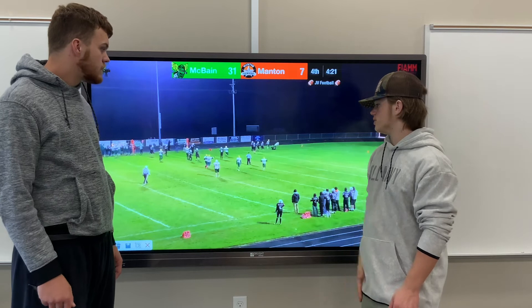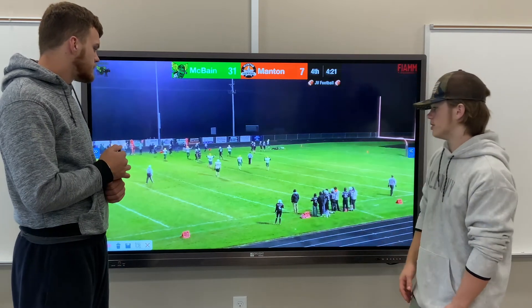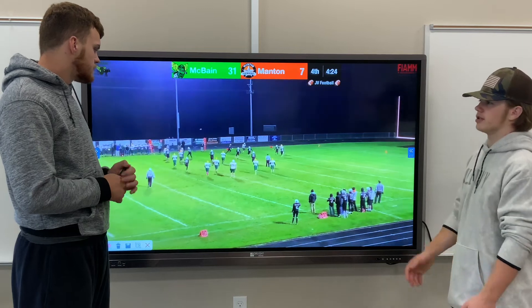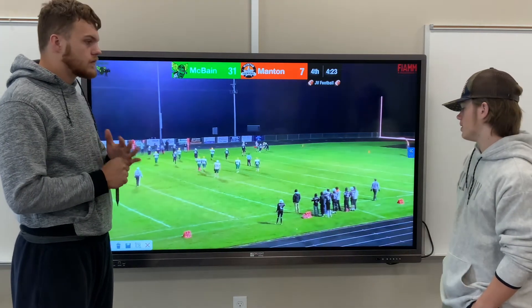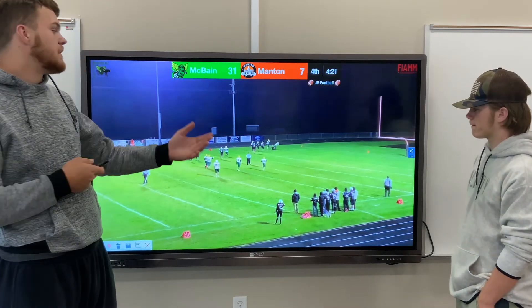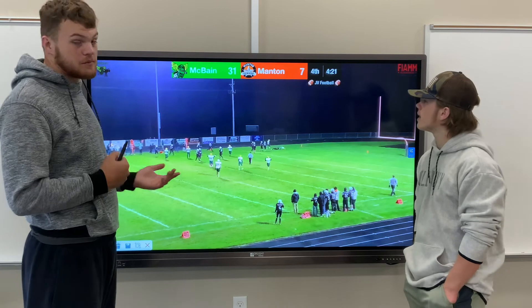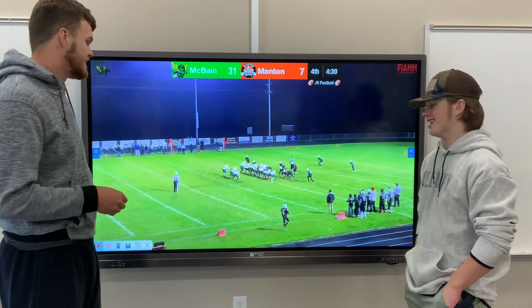And great blocking by — I think it's Aiden Coochie. That's great blocking there too, because he saw Grayson catch it and he pushed his man, which gave Grayson a little bit extra. Instead of that defender coming up and smoking him, Grayson is able to fall in the end zone. He still gets tackled but hey, getting tackled in the end zone is a lot better than getting tackled short.